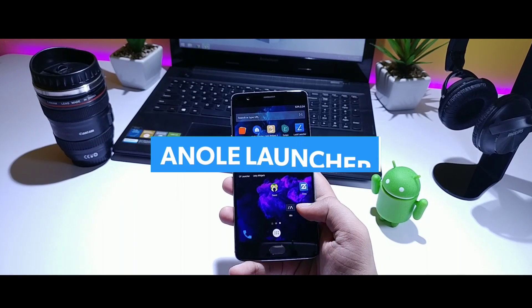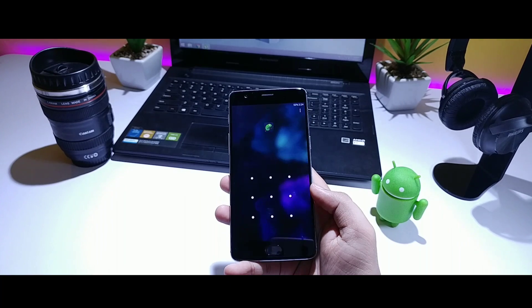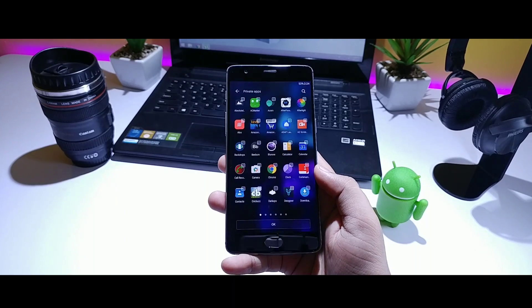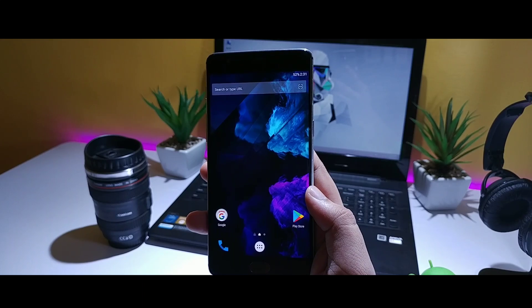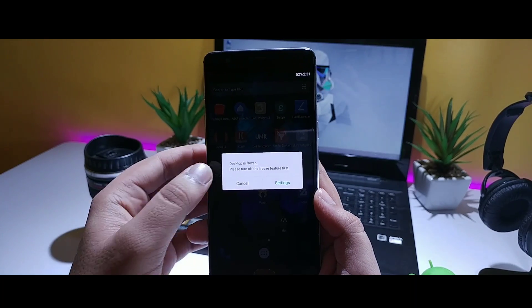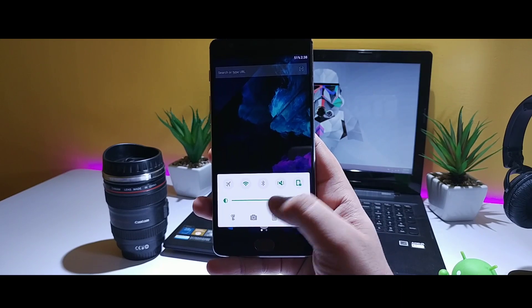Then we have the Annual Launcher. This launcher has a simple interface, and what makes it unique is that if you swipe left, you will get a pattern lock by using which you can easily hide any apps that you want — so there is no need to install any third-party apps for that. You can also freeze the desktop, which means nobody will be able to install or uninstall any apps on your device. And if you swipe up, you will get the notification panel as well.